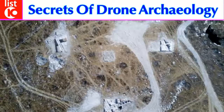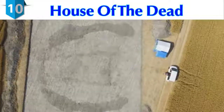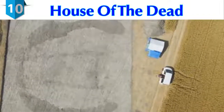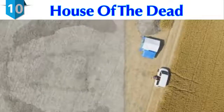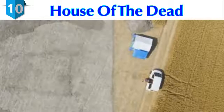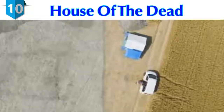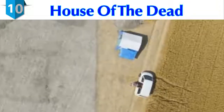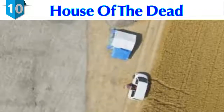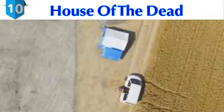Number 10: House of the Dead. In July 2017, researchers discovered a 5,600-year-old house of the dead on England's Salisbury Plain, located halfway between Avebury and Stonehenge. The site had been ploughed flat. Aerial photographs from unmanned vehicles revealed hidden structures below a long barrow burial mound in an area called Cat's Brain in Wiltshire's Pewsey Vale.